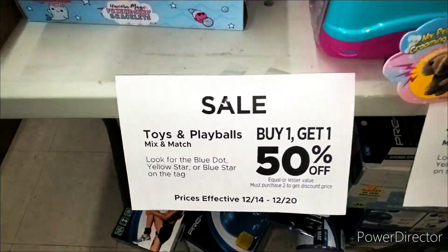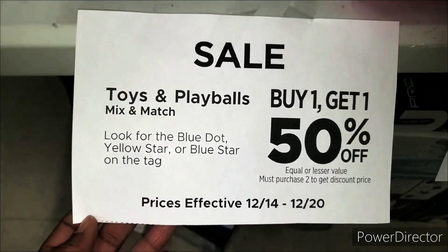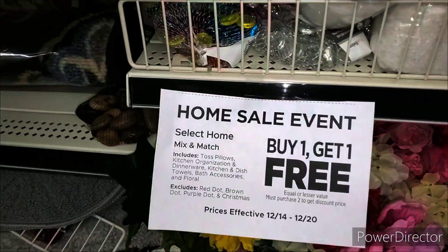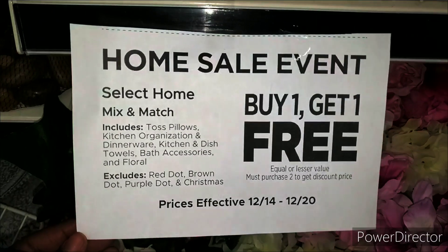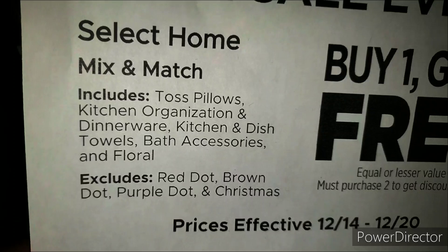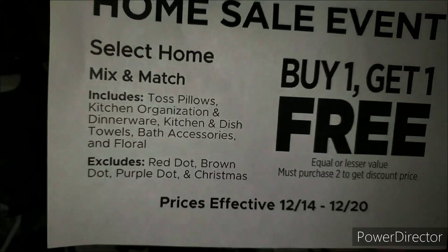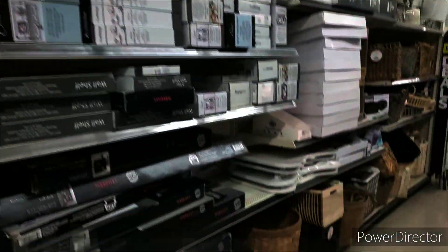I want to let you guys know about the toys and play balls — buy one, get one 50% off. Look for blue dot, yellow star, blue star until the 20th. And I want to let you guys know about a home sales event going on since the 14th — buy one, get one free on all of these items: towels, pillows, kitchen organizers, dinnerware, dish towels, bath accessories, and floral. It excludes red dot, brown dot, purple dot, and Christmas items. Make sure you scan to see if anything included in the sale interests you.